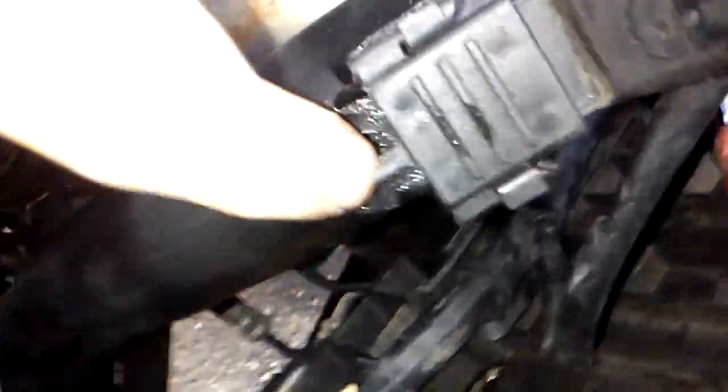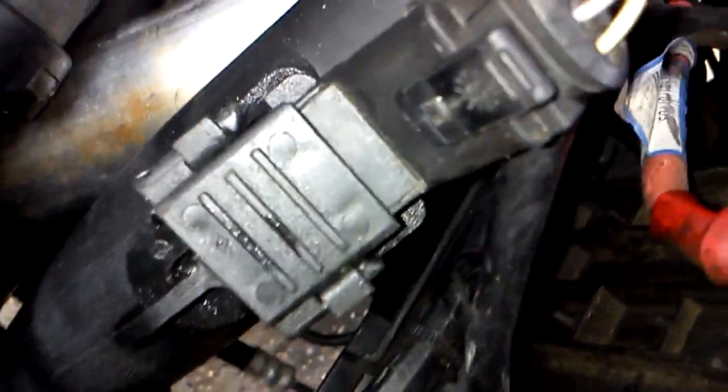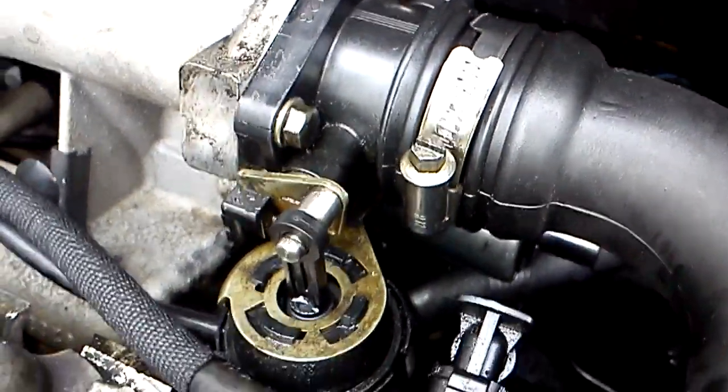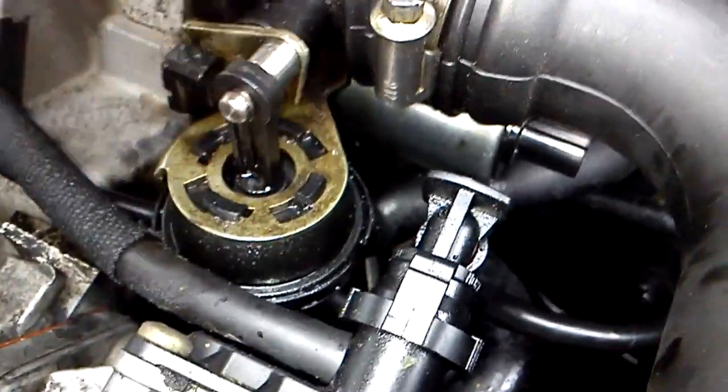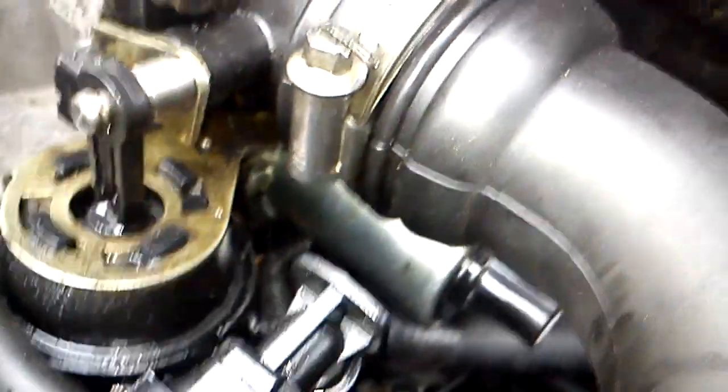One sign you've got an oil leak is oil in the MAF sensor, which shouldn't be there — there should only be air. It comes into the flap, or the throttle body. Basically all that is oil. You can still see some oil in there even when it was clean — it was a disaster.